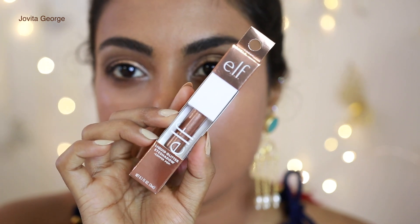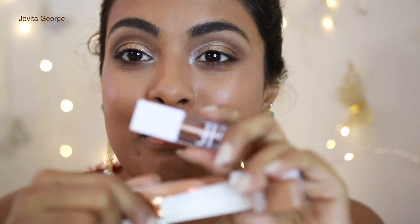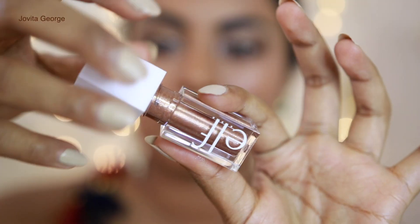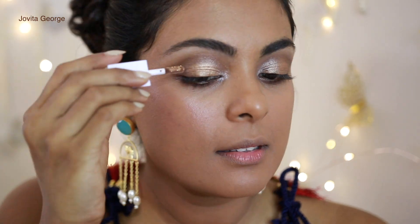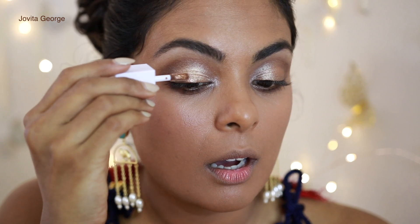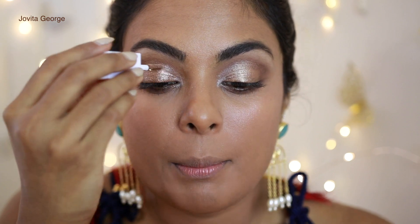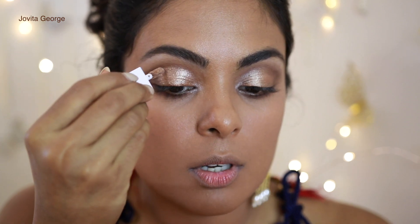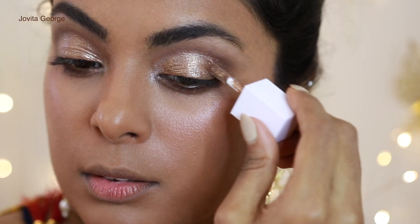Let's try the liquid glitter eyeshadow — smaller than I expected. Could this be a dupe for Stila's Magnificent Eyes? It's not as pigmented as Stila's — more sheer. But on the back of my hand — oh girl — I like this!